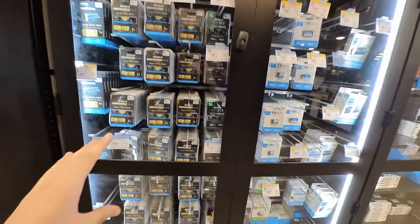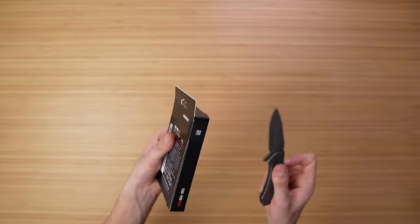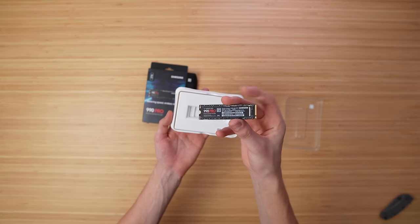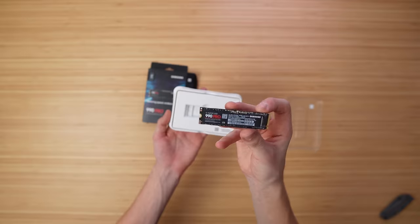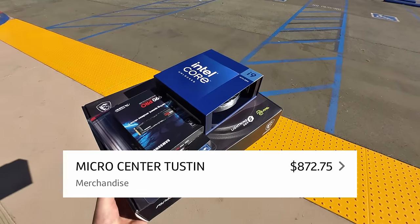That motherboard combo deal wasn't the only thing I bought. While walking around Microcenter I stumbled across this 2TB Samsung 980 Pro — a Gen 4 NVMe SSD with insane read/write speeds — and I couldn't pass it up for just $100. It was $100 because the CPU combo deal took $100 off the SSD. In total, for my first ever trip to Microcenter, I spent about $900, which isn't bad at all. Now let's build my new computer.